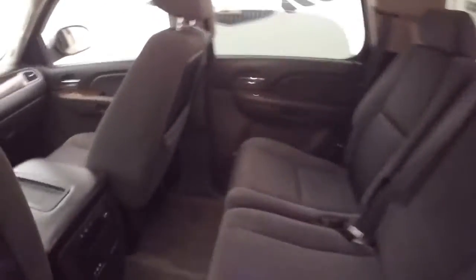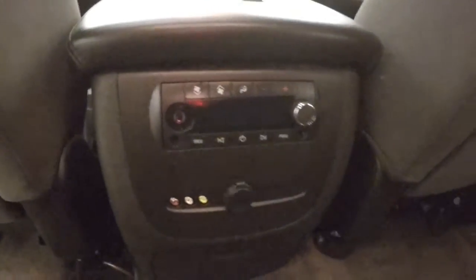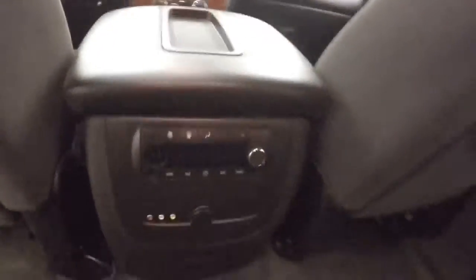Interior is in good shape. You have a Panasonic Entertainment System back here — your video inputs, audio, and climate control for the rear passengers, with controls on the door.